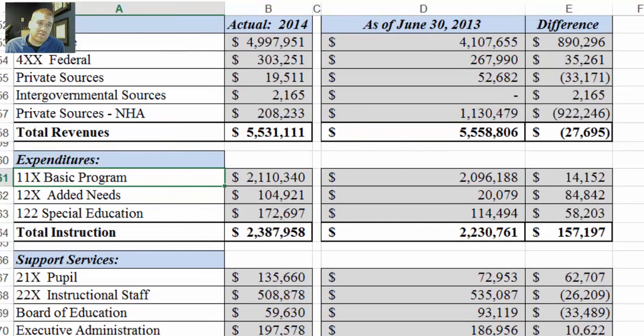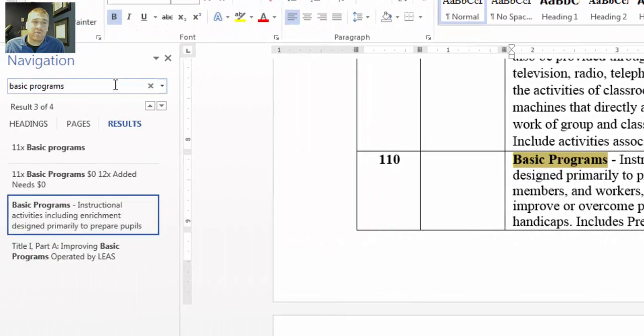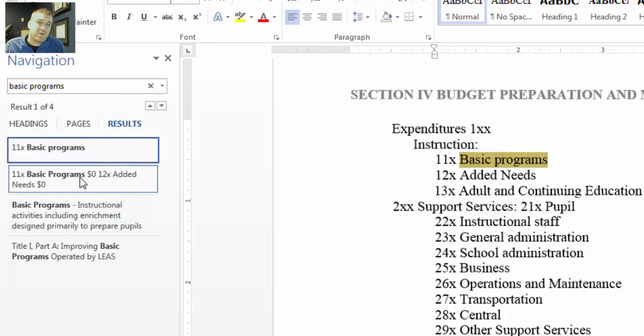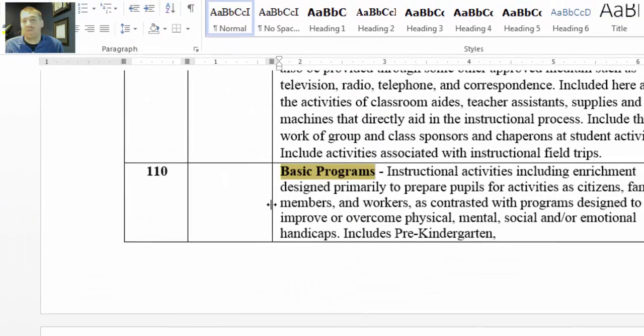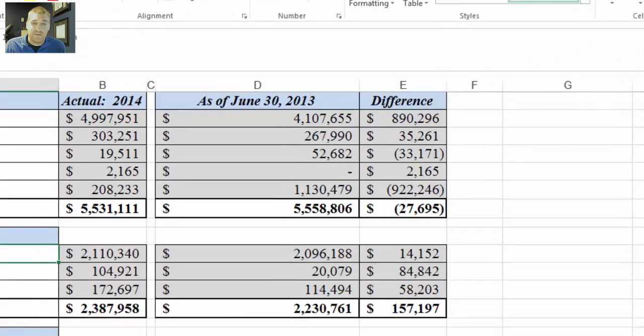Now if you look, all these revenues have accounting codes in front of them. If you're curious what those are — what basic programs or added needs mean — it's pretty quick to get an answer. I put the accounting manual into Microsoft Word, you come up and push Find, type in what you're looking for, and you can skim through this document and it'll show you where it's all at. For example, the accounting code number for basic programs is right here. Basic programs are instructional activities including enrichment designed primarily to prepare pupils for activities as citizens, family members, and workers, as contrasted with programs designed to improve or overcome physical, mental, social, or emotional handicaps. It includes pre-kindergarten. Technology can do wonderful things.